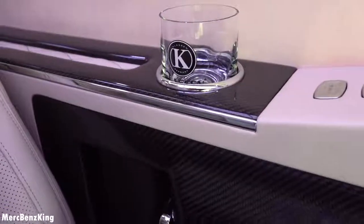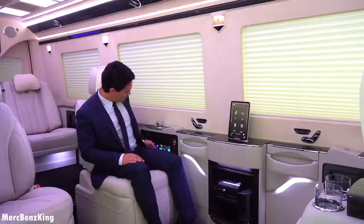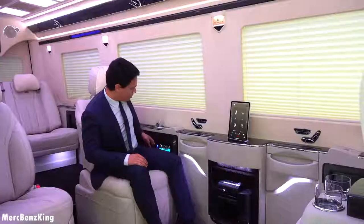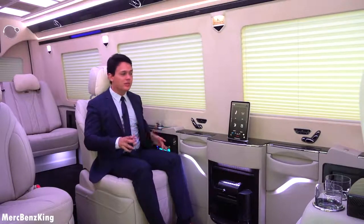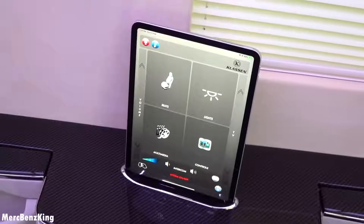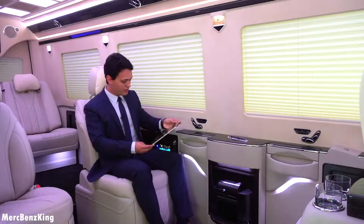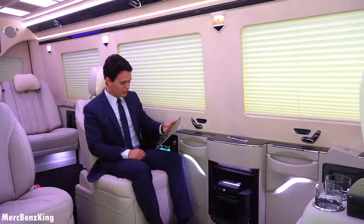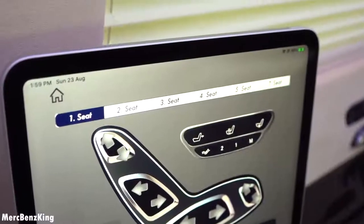On the side you can control the volume, and there's also storage space with a tri-fold charger. The important part of this Sprinter is the newest iPad system with the Klassen app. Let's take it out — here you can control anything in this Sprinter: lights, TV, multimedia, and complete controls.